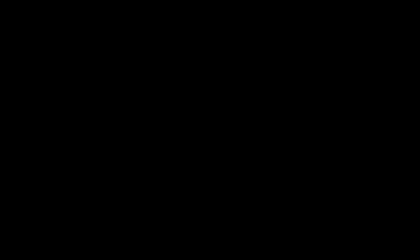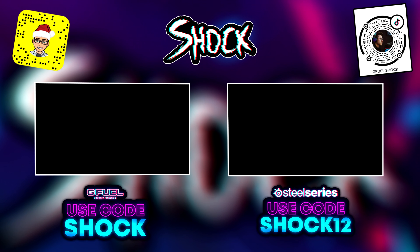Hopefully you enjoyed this video. If you did, make sure to drop a like, subscribe, and turn on notifications. Thanks to everybody for using code shock, and I'll catch you guys in the next video — peace out!